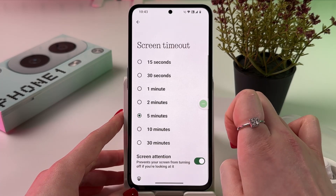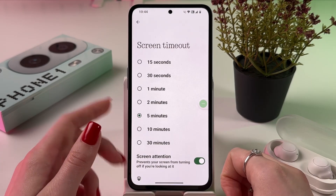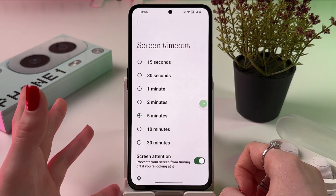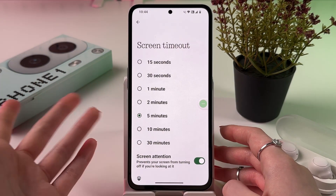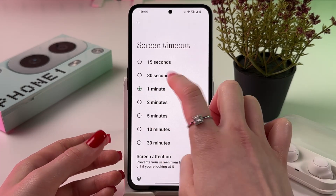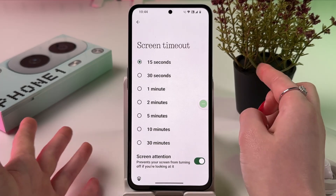The next thing we need to do is go into Screen Timeout. As you can see, I have it set to five minutes, which is a lot. If you often forget to turn off your phone, I highly recommend you set it to either one minute, 30 seconds, or the best option — 15 seconds.